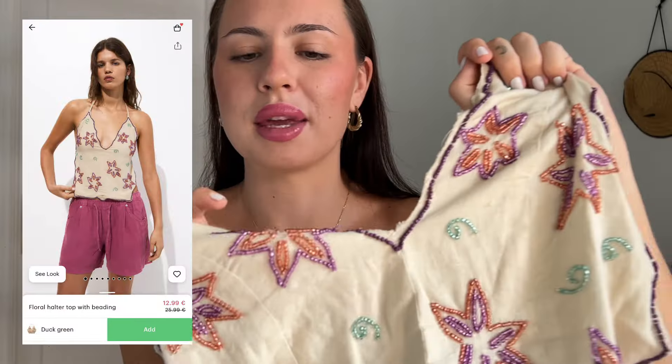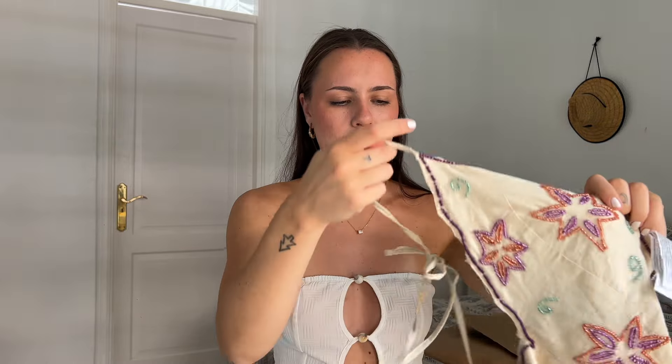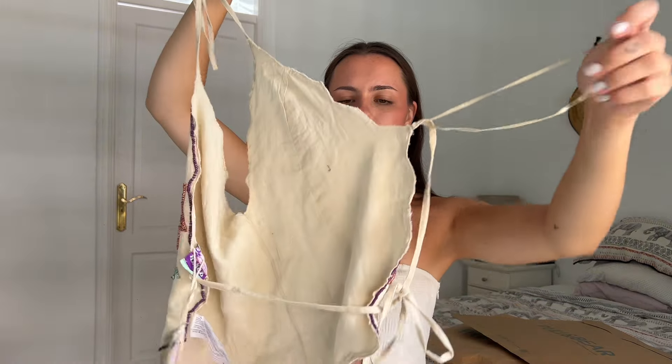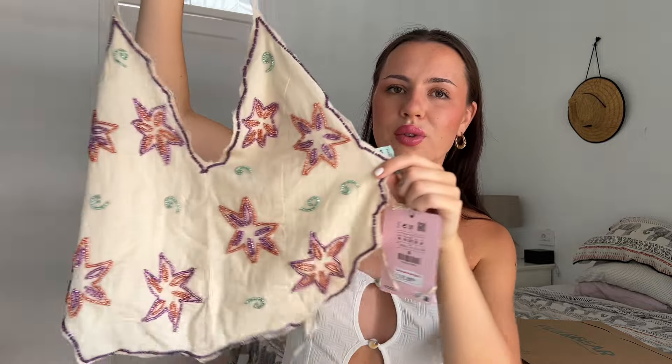The other thing in that parcel is a top — it's beaded and it is so pretty. It's a halter top that ties around your neck and around the back. I love the patterns — the little swirls and the stars are really cool. This is from Pull & Bear's summer edition and I got it in a size medium. Because it just ties around the neck and back, I don't see it being too big at all.